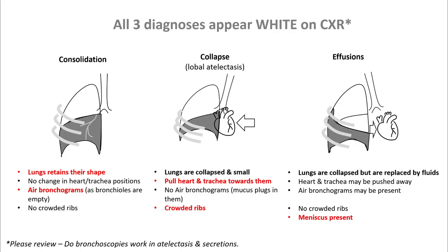As we discussed before, any white out of the lungs involves three big differentials: consolidation, collapse, or effusions. There are five points that you have to look for on the chest x-ray.